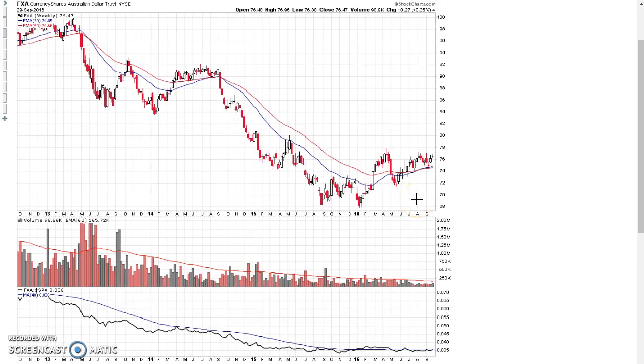The Australian dollar is acting a little bit stronger than the Canadian dollar — it's still above the 30-week moving average and still in a very early potential stage 2 advance. If it can just break out again above the resistance level that's been in place since about March of this year, that would be significant.